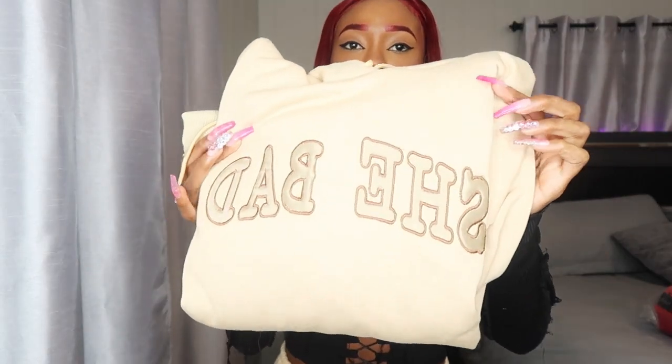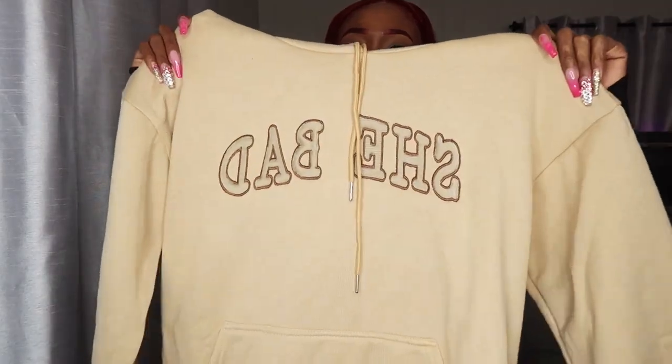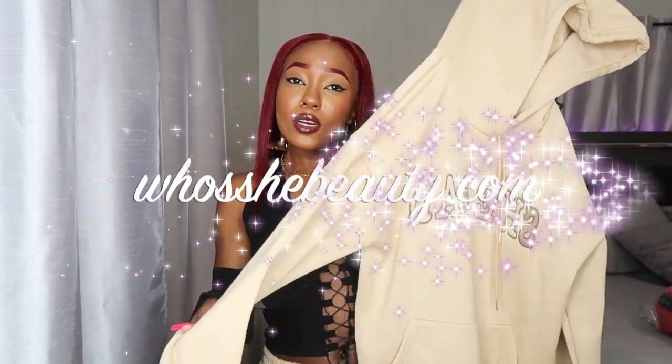The hoodie is a beige color and also says SheBad. They're fleece-lined, so they're real thick and keep you warm. Go shop those on my website if you want one. I'm wearing a size small in the joggers — HushiBeauty.com.